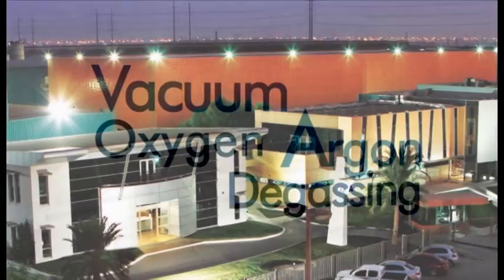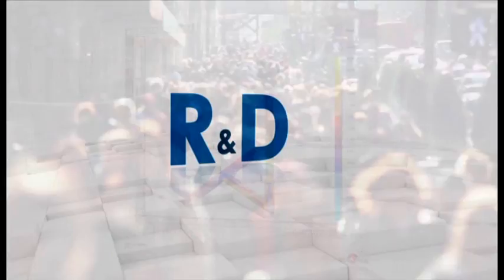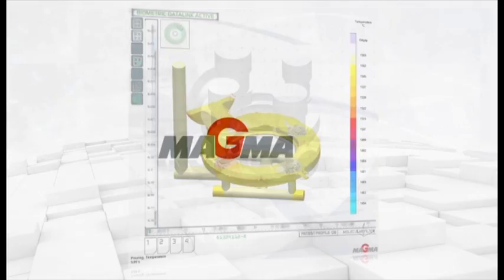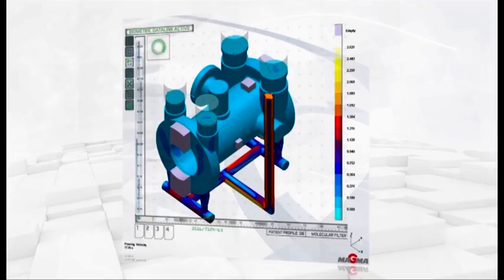ETC is equipped with vacuum oxygen argon degassing furnaces, enabling it to refine all alloys to meet the most demanding customer requirements. On-site R&D, a fully equipped laboratory with a full suite of non-destructive examination capabilities, and the use of Magma 3D solidification simulation software to control the pouring process, ensure unparalleled quality of castings for all Vanessa valves.